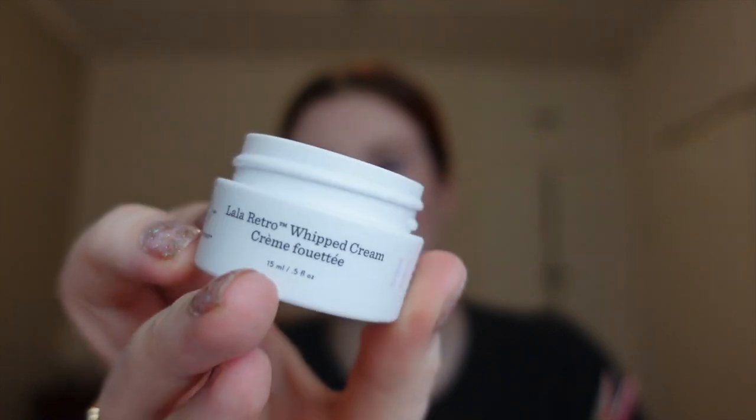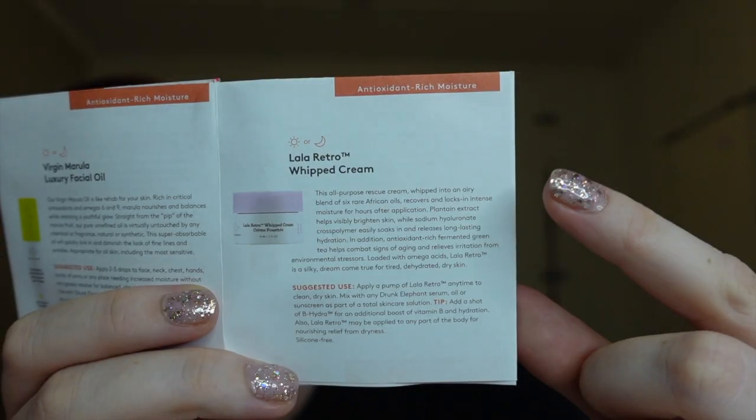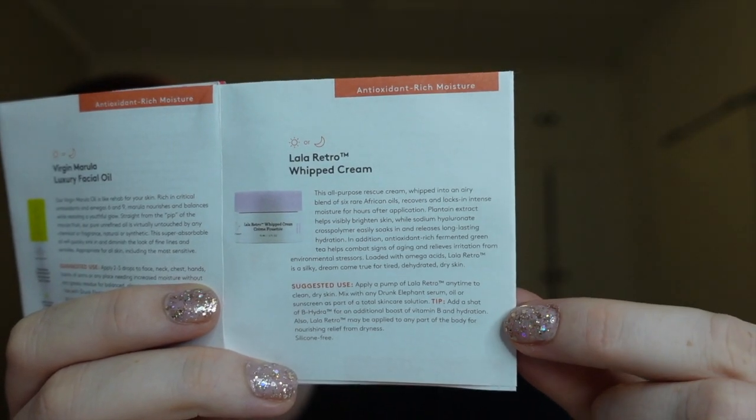This is what the whipped cream looks like — it's probably my favourite product. Looking in the booklet, we can nerd out about all the products. For this one it says: this all-purpose rescue cream is whipped into an airy blend of six rare African oils, recovers and locks in intense moisture for hours after application. Loaded with Omega acids, Lala Retro is a silky dream come true for tired, dehydrated, dry skin. So we love an all-purpose product — it works for all skin types with easy application: apply any time to clean, dry skin. This handy packaging tells you what the product is along with helpful tips, which is great for turning anyone into a skincare junkie.